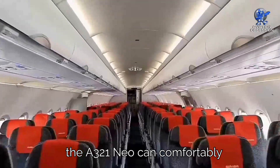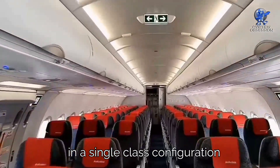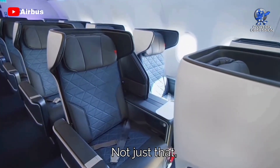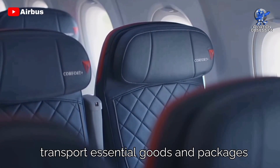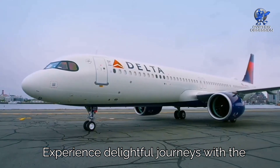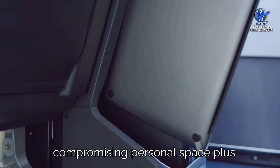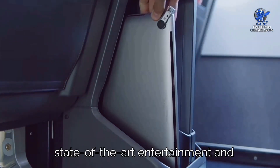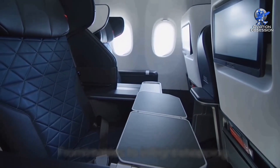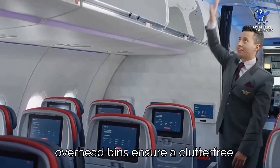Inside the spacious cabin, the A321neo can comfortably accommodate up to 244 passengers in a single-class configuration, or around 206 travelers in a two-class arrangement. It also offers ample cargo capacity. Passengers enjoy state-of-the-art entertainment and connectivity options for an engaging and connected flight — from movies to in-flight shopping, it caters to every desire. Added comfort features like larger overhead bins ensure a clutter-free environment.